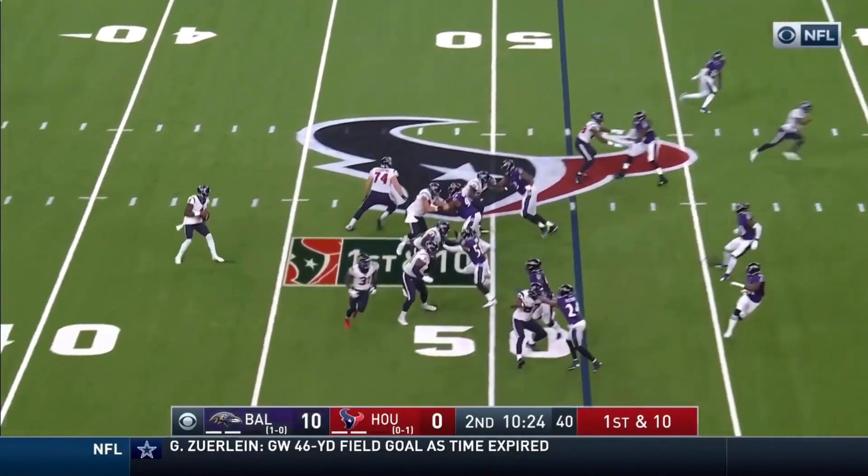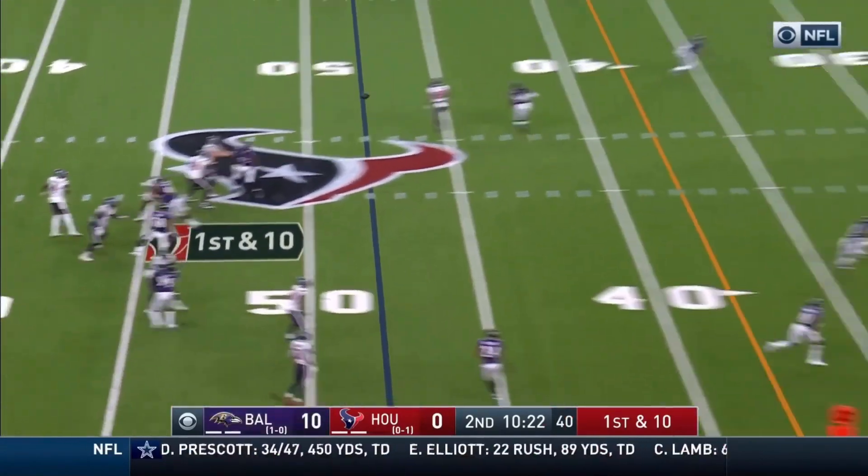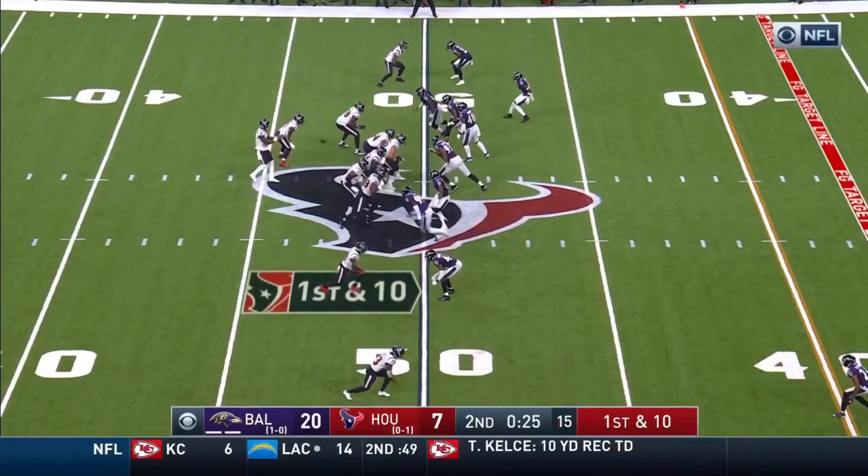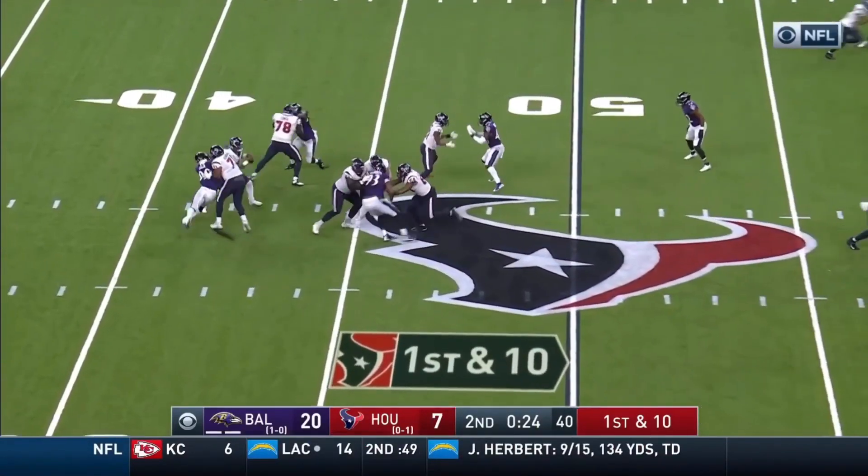First down from the 48-yard line, Watson is back, sharp ring of Brock, and going deep — Watson — and he's got his receiver! Caught down. It looked like Stills running into him; it looked like Edward had position.